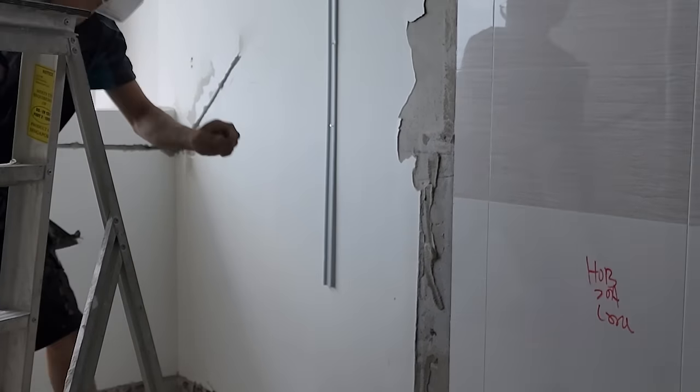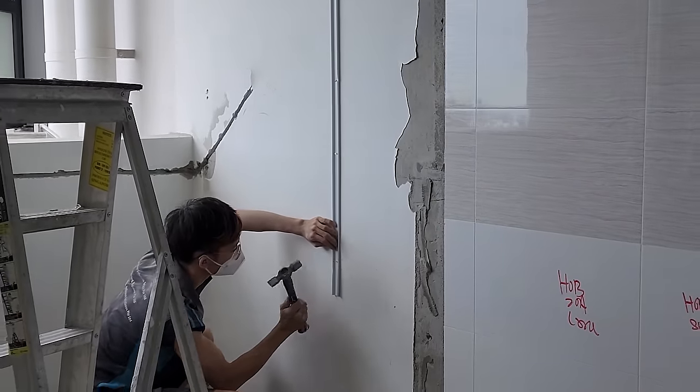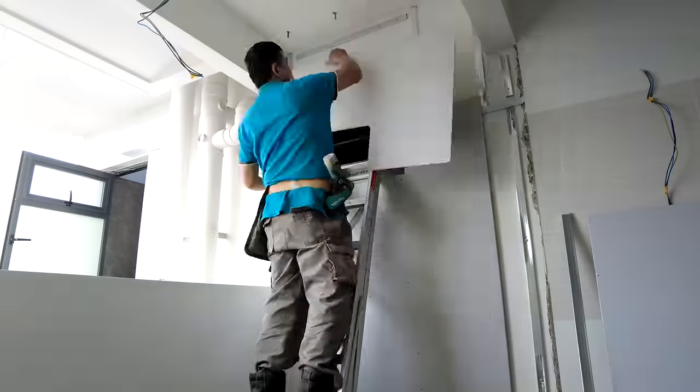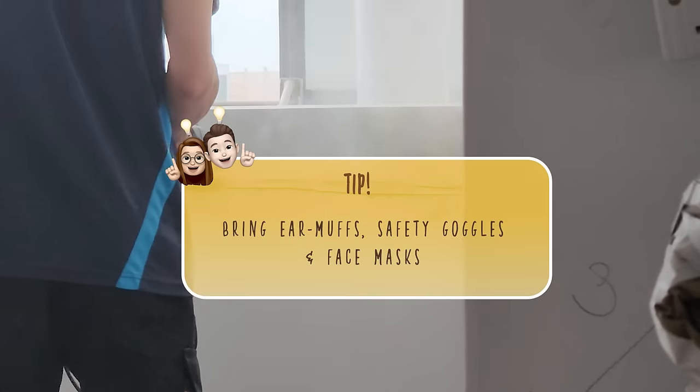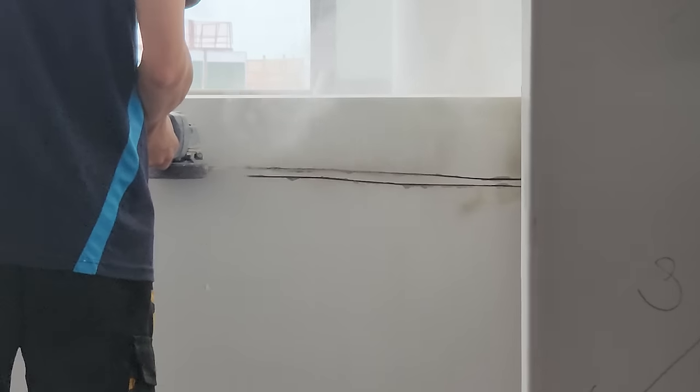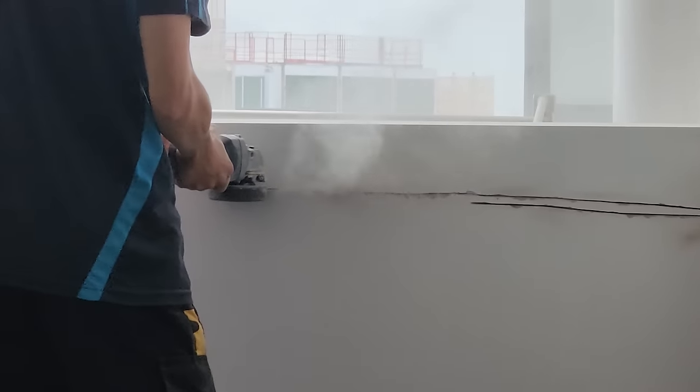This will mitigate any delays downstream when certain things were not installed according to plan and need to be rewired, affecting other processes like tiling and partition works. If you do go down on electricals day, remember to get earmuffs, safety goggles and face masks. It was the first time we ever saw how electricals are done and we never knew it would be this loud and dusty. There was so much dust at one point that our electricians disappeared in the fog.